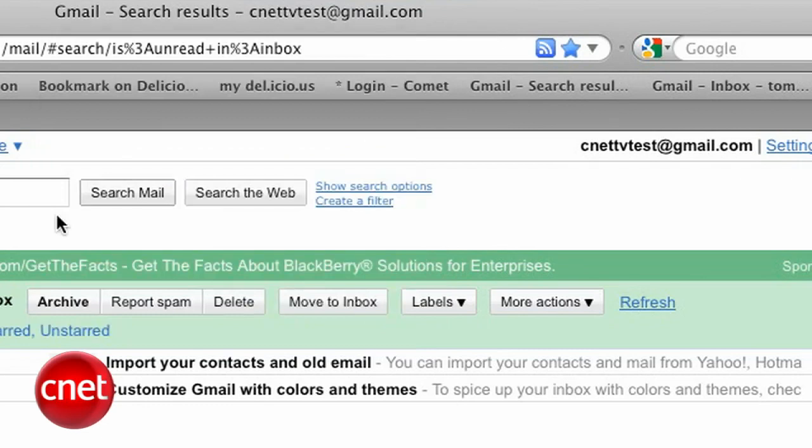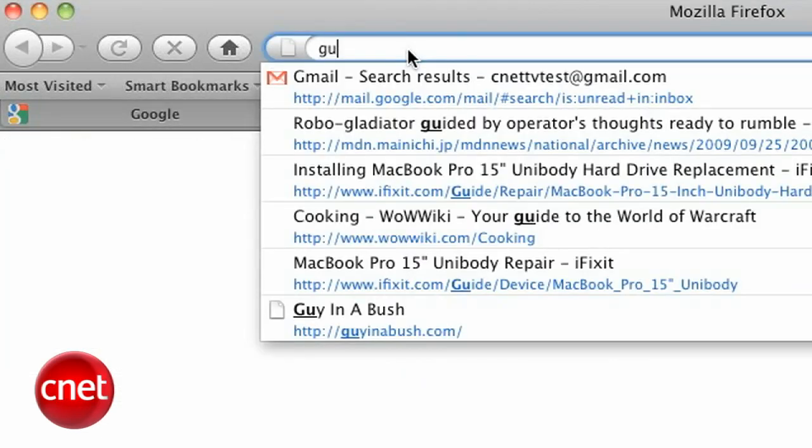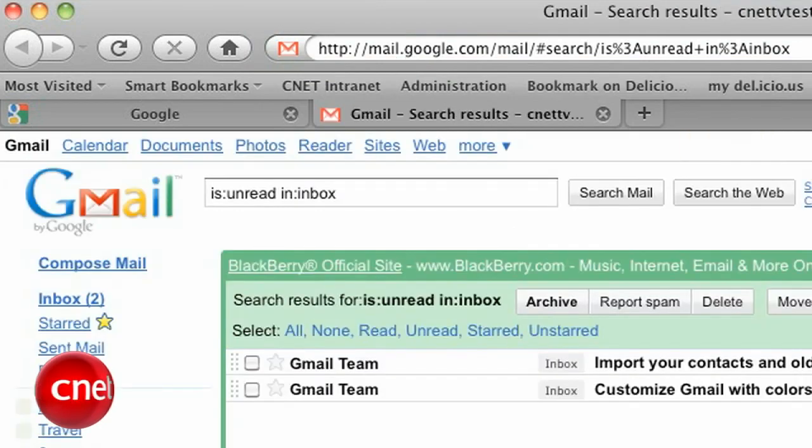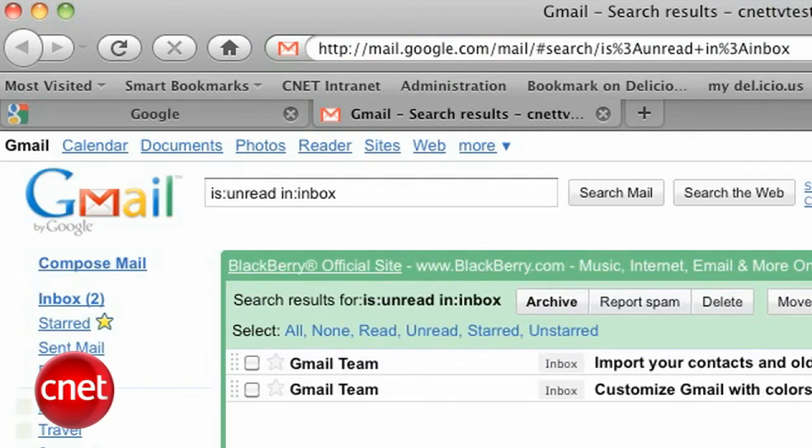Now watch the magic. Open a new tab, type G-U in the address bar, and press Enter. Boom — you're taken directly to your unread Gmail. Nifty, eh?